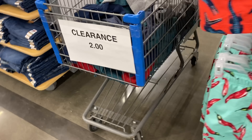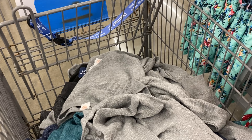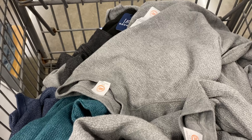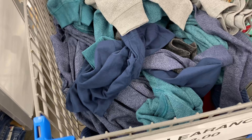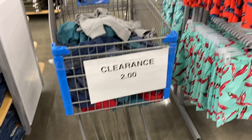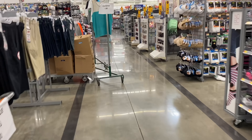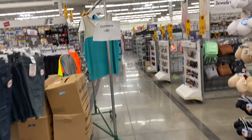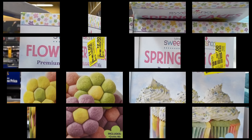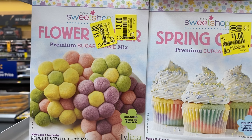They have another cart with two-dollar clearance items — mostly thermals and winter gear. If you don't need it, I'd leave it; it'll probably go down to fifty cents since I don't see people buying it. A little further down, there's a whole rack that was one dollar featuring tank tops and different shirts, but they're all gone — looks like people already purchased them.